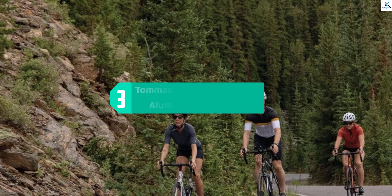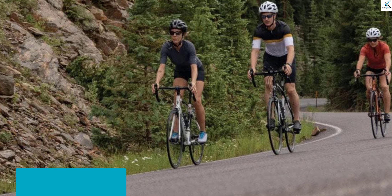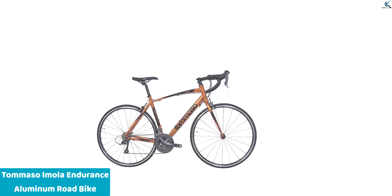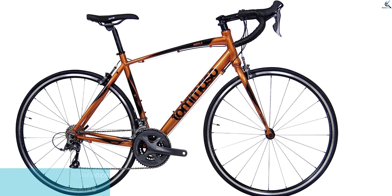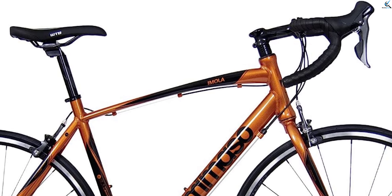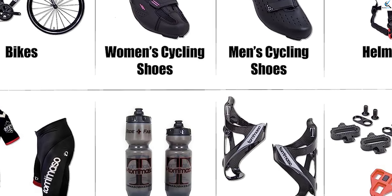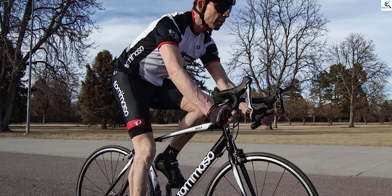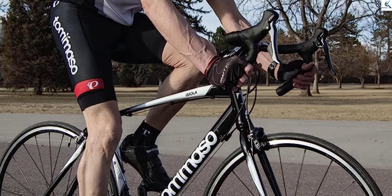At number 3, we have the Tommaso Amola Endurance Aluminum Road Bike, a reliable and high-performing companion for road cycling enthusiasts. With its endurance-focused design, this bike is built to provide comfort and stability on long rides. The Shimano Claris R2000 drivetrain offers 24 speeds, ensuring smooth and precise shifting to tackle various terrains. The Amola features a lightweight aluminum frame that balances strength and responsiveness. Available in black, white, and burnt orange, it offers style options to suit your preference. Whether you're a beginner or an experienced rider, the Tommaso Amola delivers a smooth and enjoyable road cycling experience. Get ready to hit the road and elevate your cycling adventures.